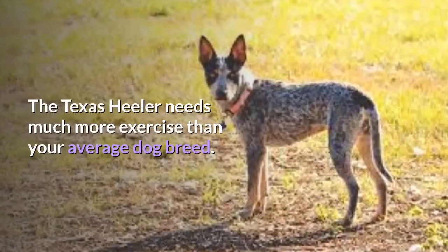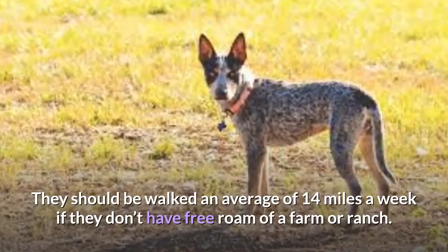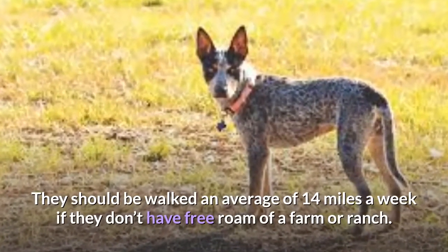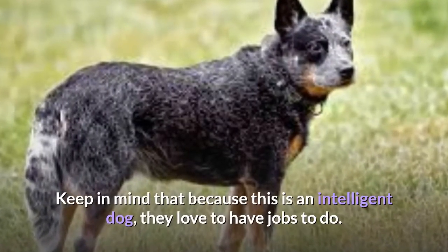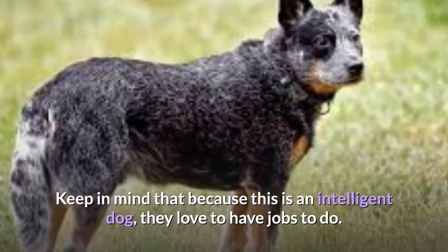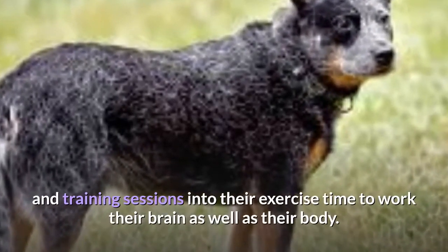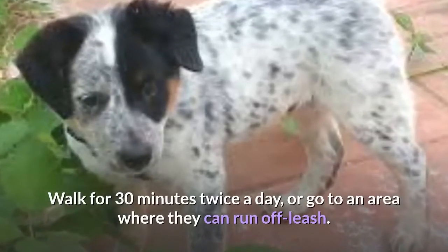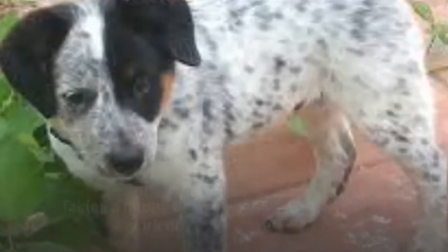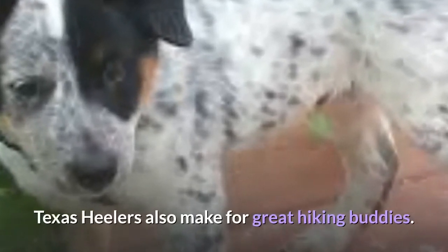Exercise: The Texas Heeler needs much more exercise than your average dog breed. They should be walked an average of 14 miles a week if they don't have free roam of a farm or ranch. Keep in mind that because this is an intelligent dog, they love to have jobs to do. Try to incorporate learning tricks and training sessions into their exercise time to work their brain as well as their body. Walk for 30 minutes twice a day, or go to an area where they can run off-leash. Taking a puppy to a dog park is a great way to work on early socialization, and Texas Heelers also make for great hiking buddies.